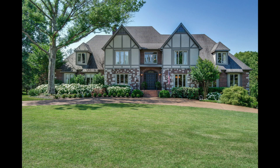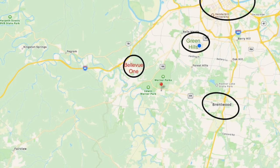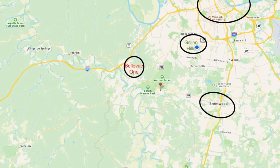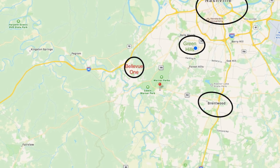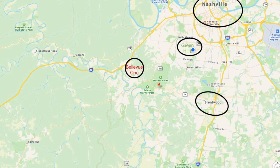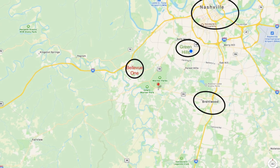Welcome to 6405 Worchester Drive in beautiful Devonshire neighborhood, just south enough of Nashville to enjoy some nature, peace and quiet, parks, and a walkable neighborhood. You can see on this map how close you are to downtown Nashville — just about 25 minutes. Green Hills Mall is just 15 minutes to the north. Go to the east 8 minutes to Brentwood or west 10 minutes to the new Bellevue area.